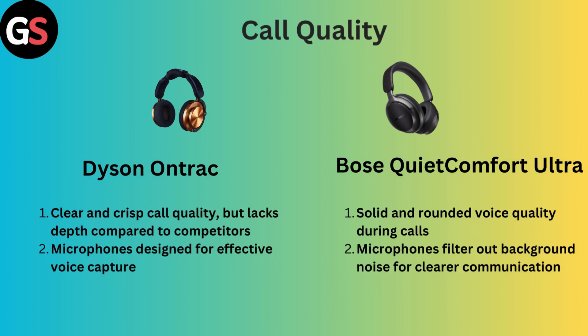Call Quality: Dyson OnTrack delivers clear and crisp call quality but lacks depth compared to competitors, with a microphone designed for effective voice capture. However, Bose QuietComfort Ultra offers solid and rounded voice quality during calls, with microphones that filter out background noise for clearer communication.